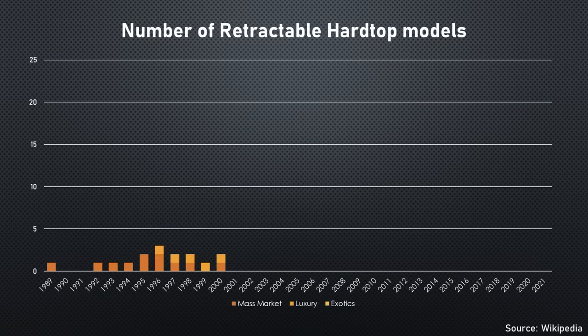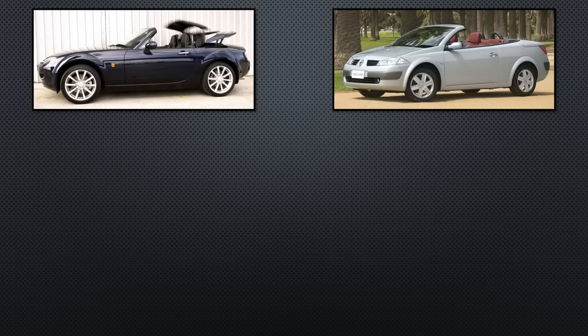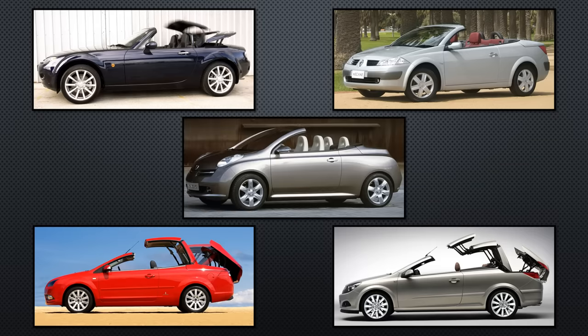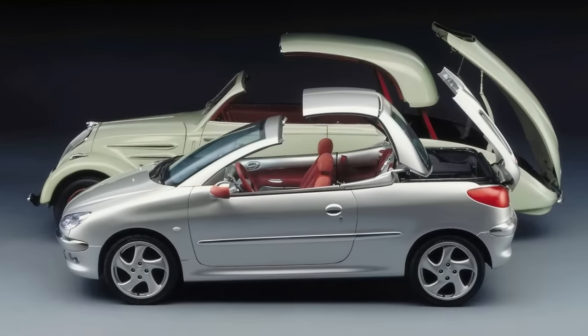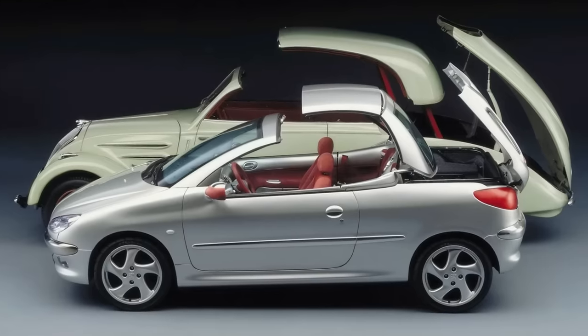This caused an explosion in the number of retractable hardtops. By 2005 there were 10 models; by 2009 there were 21. It wasn't just exotics and luxury cars either — the Mazda MX-5, Renault Megane, Ford Focus, Vauxhall Opel Astra, and even the Nissan Micra had retractable hardtops. Peugeot had added it to their diminutive 206 in 2001, the first Peugeot to have a retractable hardtop since the 1930s.